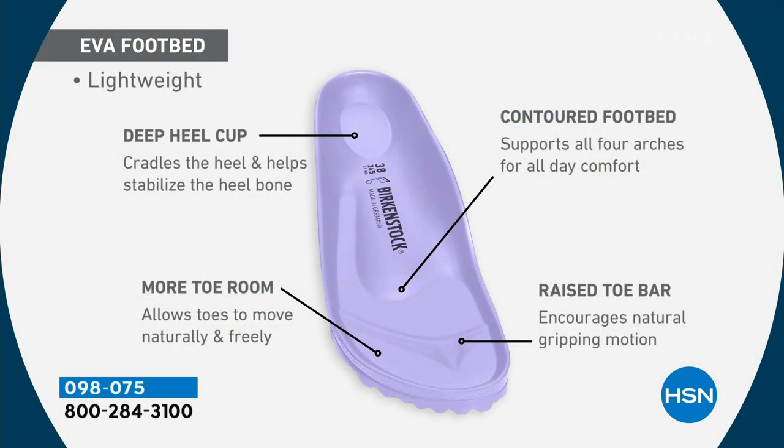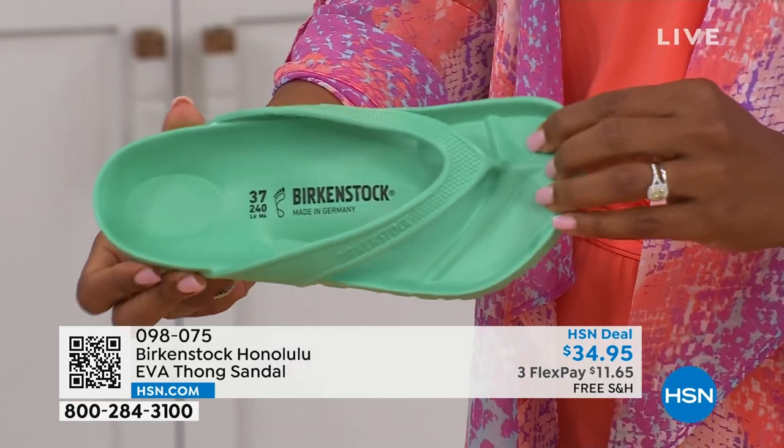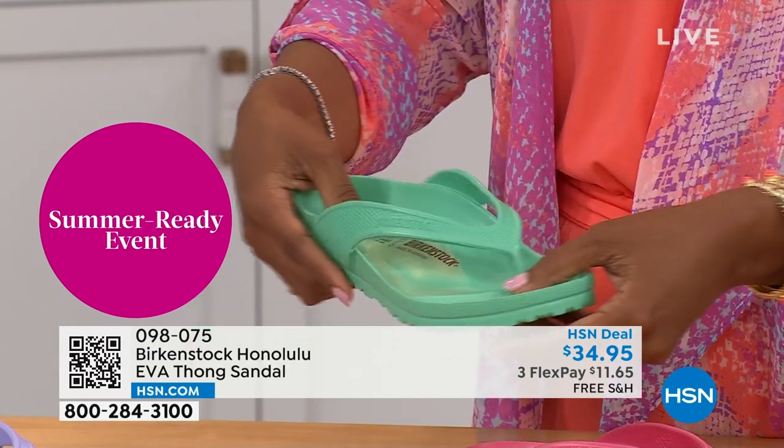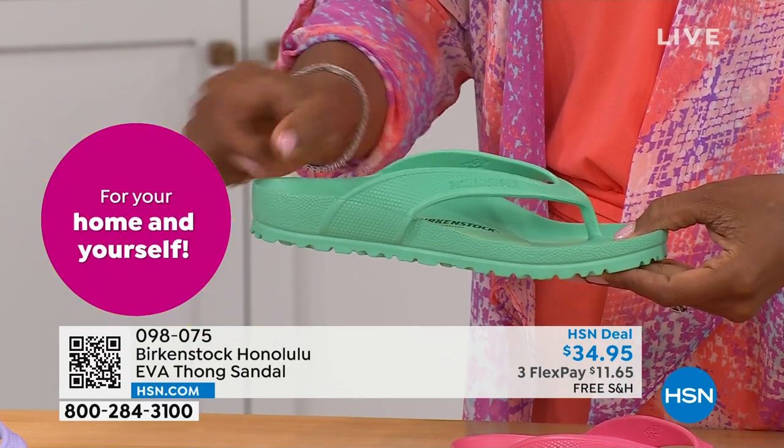It's amazing that we're able to add the traditional Birkenstock footbed in an EVA sandal at this price point. You are getting everything in this EVA product that you get in the Birkenstock product: the deep heel cup to cradle and stabilize your heel, the contoured footbed supporting all the arches of your feet, a roomy toe box so your toes move freely, and last but not least, the toe bar — creating a natural gripping motion when you walk, creating circulation in your legs. All of this inside an EVA. Most flip-flops out in the market are flat as a pancake — they're not giving you arch support or the health and wellness benefits of a Birkenstock.